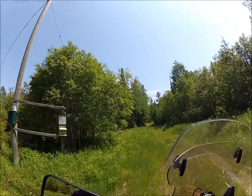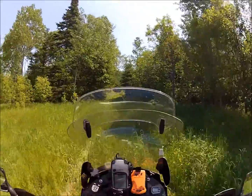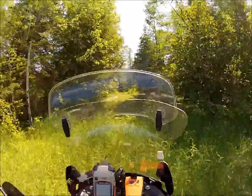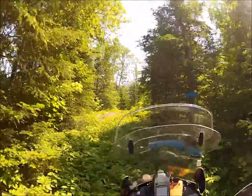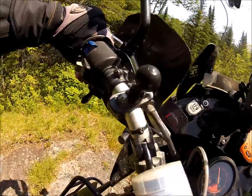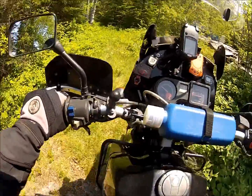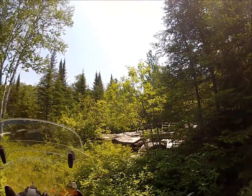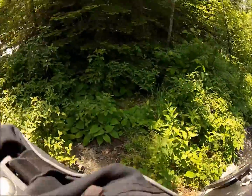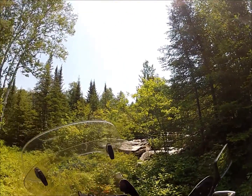This could be it. Almost parked in a hole there. Looks like it used to be a building. We'll go have a look around.